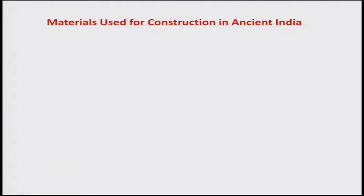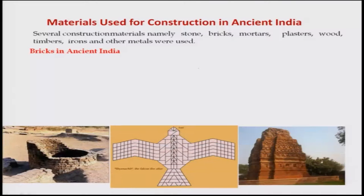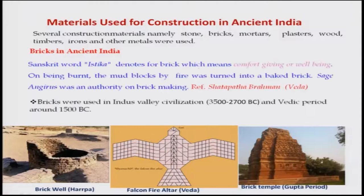Let us look at the materials used for construction in ancient India. Several materials like stone, bricks, mortars, plasters, wood, timbers, iron, and other metals were used. Bricks in ancient India are very old — there were brick wells in the Harappan time. The falcon fire altar used in Vedas for yajnas was also made of brick. There is also a brick temple during the Gupta period at Vithargaon near Kanpur, which the speaker visited about two years back.